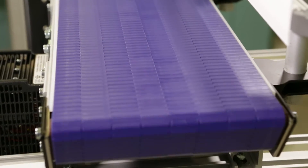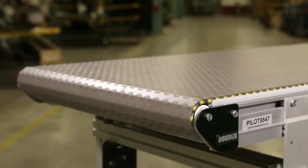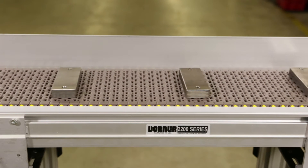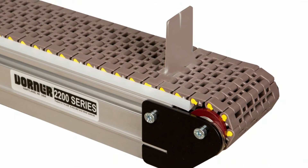Conveyors are available with either a micro-pitch general-purpose modular belt or a metalworking modular belt. They're ideal for applications involving water and chemical drainage. Metalworking belts are available with optional cleats.